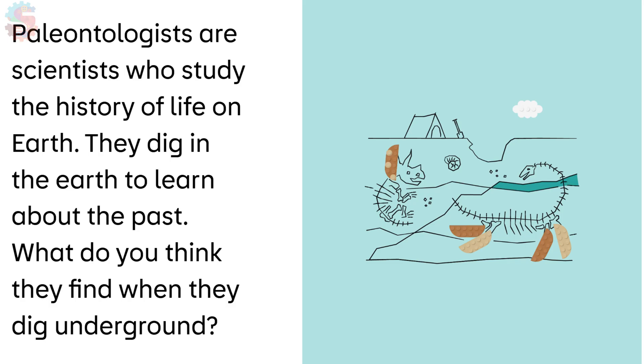That's how paleontologists help us understand our planet's past, and why every layer underground has a story to tell.